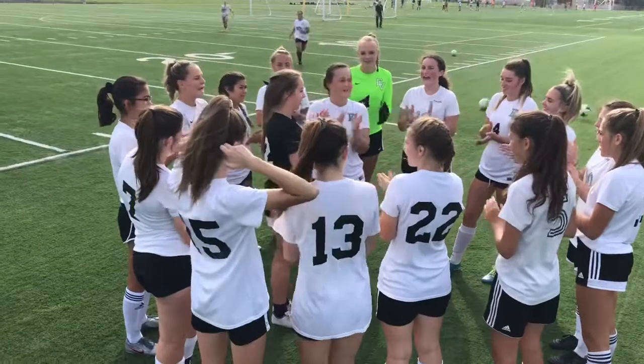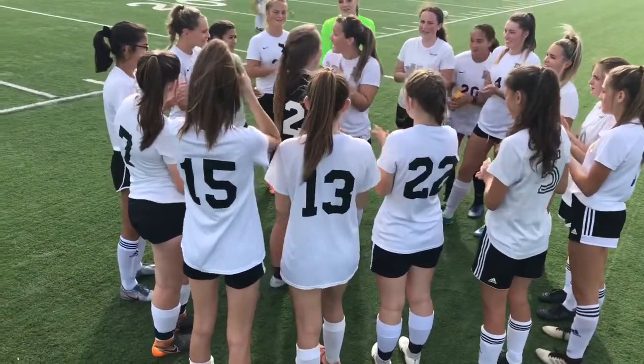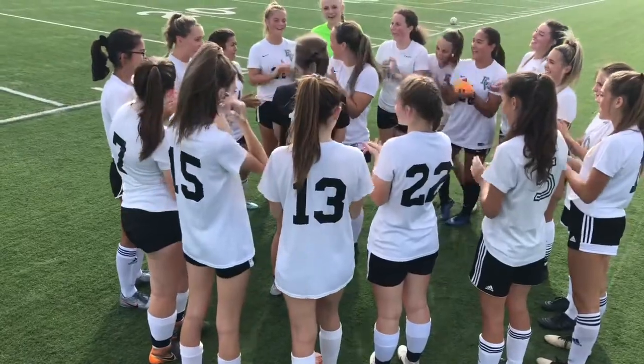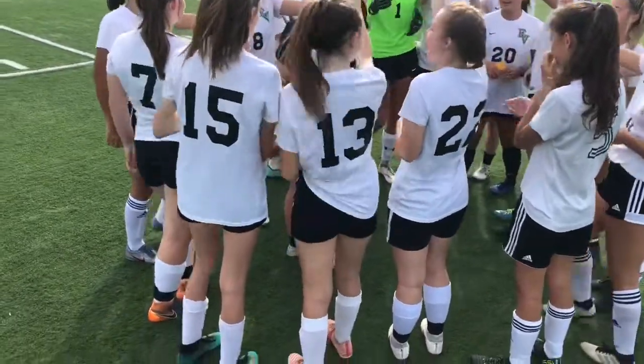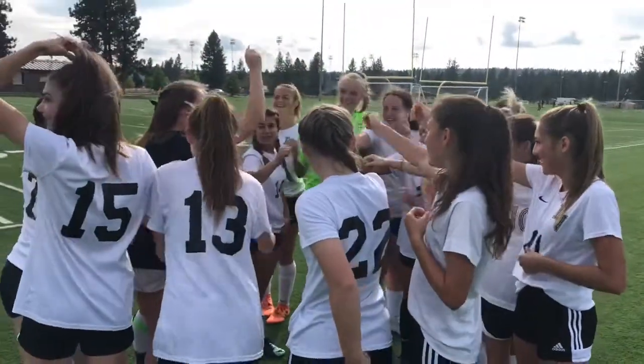It's time to get loud! It's time to represent! Knights! One, two, three! Knights!